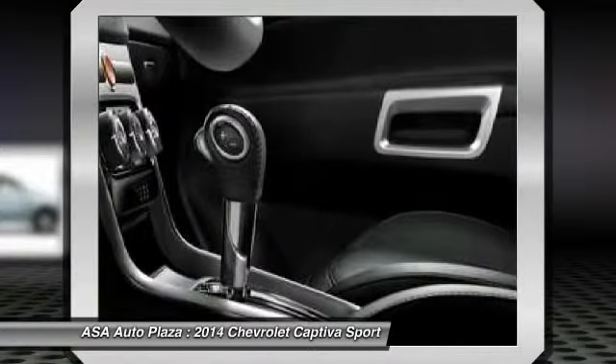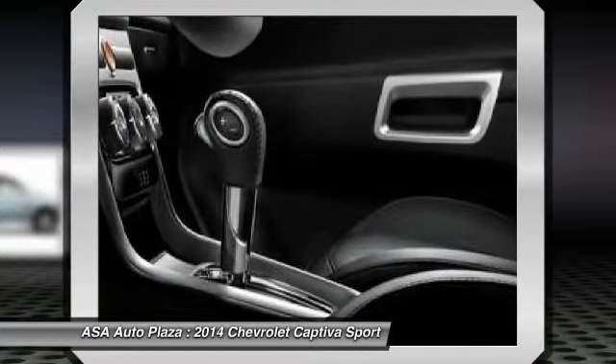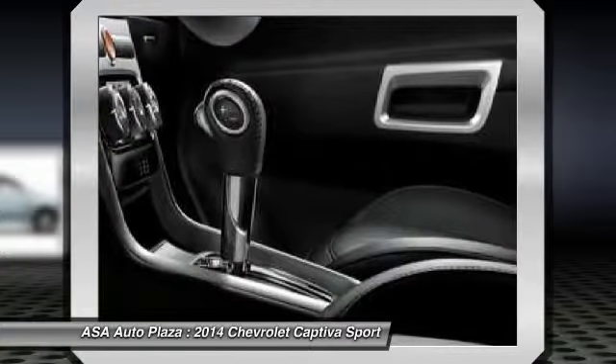Center armrest, power windows, fog lights. Is love at first sight really possible? Let us know when you stop in.